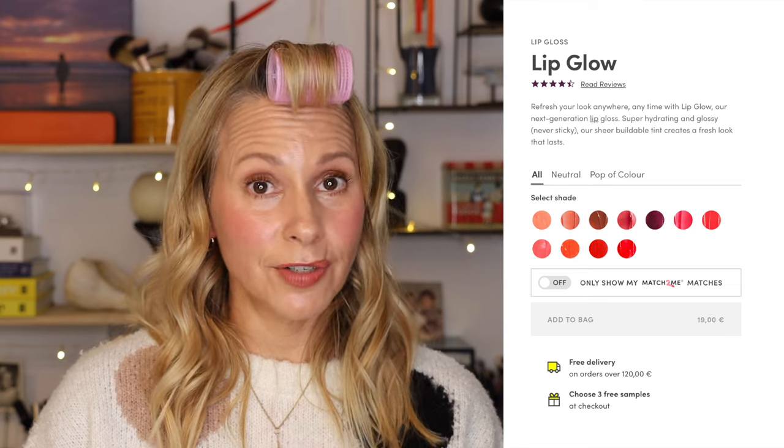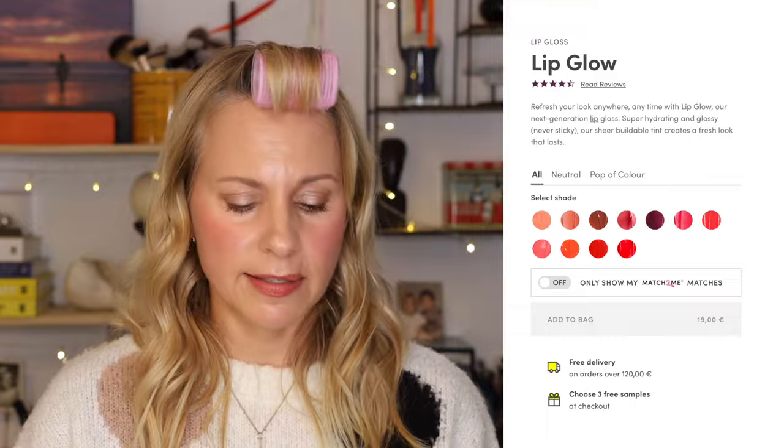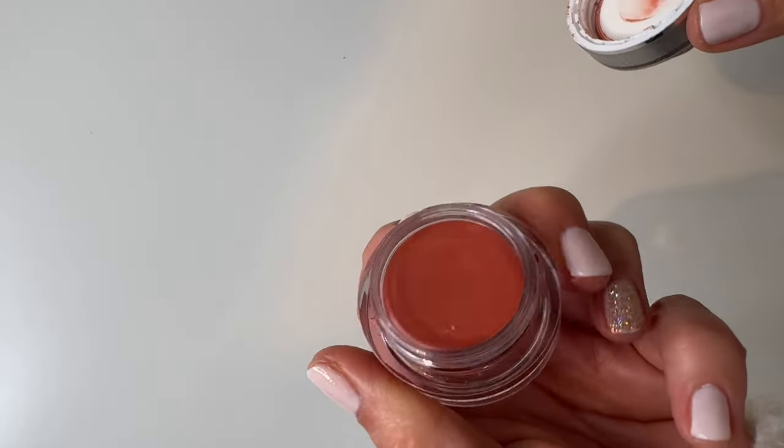Now we're going to move on to the lips. I already applied the Lip to Cheek color, which I think is lovely, but it's not as moisturizing as I'd like. I have two products to try — this is called Lip Glow. They say it's a super hydrating and glossy, never-sticky, sheer buildable tint that creates a fresh look that lasts. This is in the color Bella, which comes in eight shades. It's kind of a coral color, which in general works for me. It's more of a glossy thing than a color. It has kind of a watermelon taste to it, which is quite nice. Definitely hydrating, and it feels really nice on the lips.